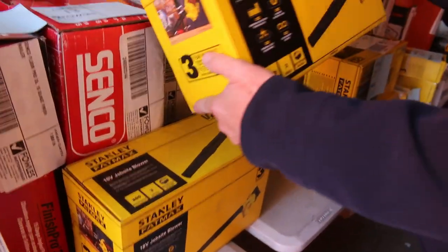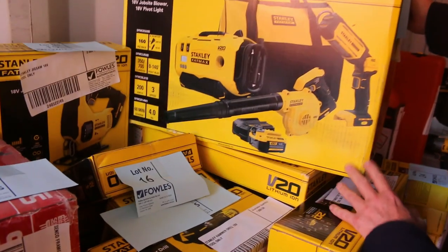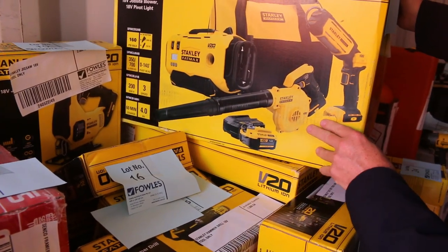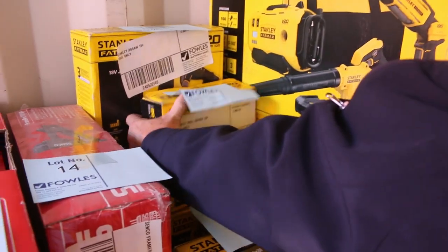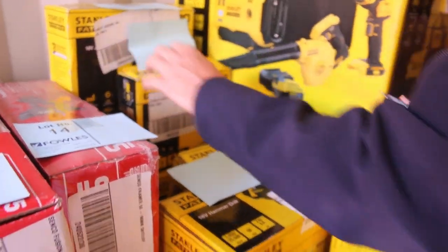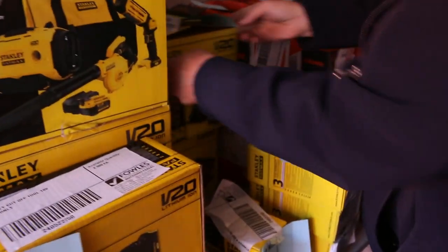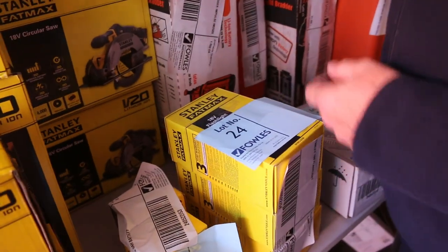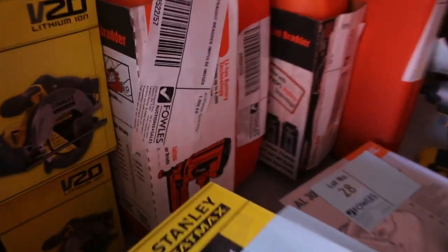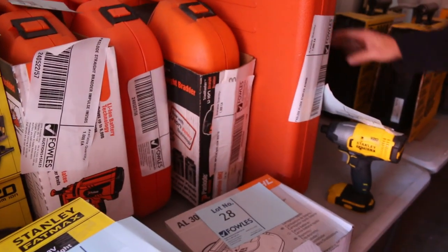So out the door it'll go. We've got some blowers there, have a look at this nice Stanley pack here - looks like a two or three piece pack with the battery. We've got jigsaws there. All this gear is listed in our catalogue, so if you have a look at that it'll tell you exactly what we've got - their brands, what they are. Circular saws there, this is the Stanley Fatmax. And the Paslode - have a look at the Paslode nail guns, we've actually got three nail guns from Paslode, all in cases as you can see.